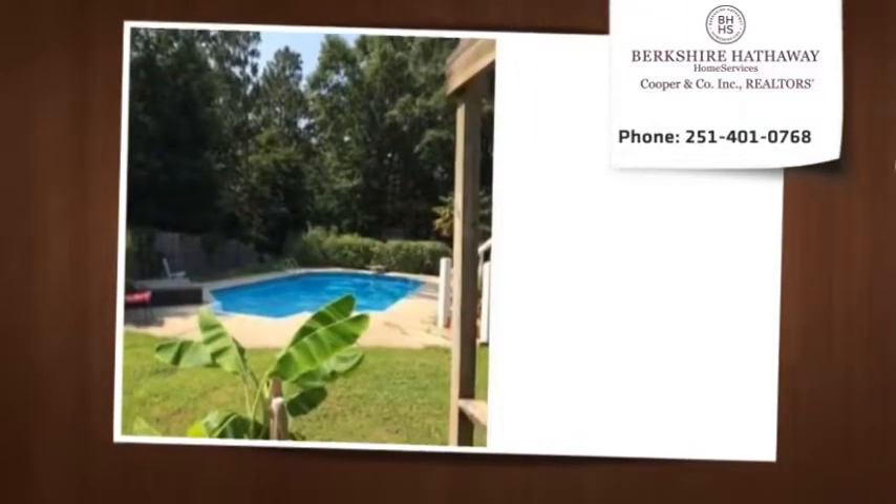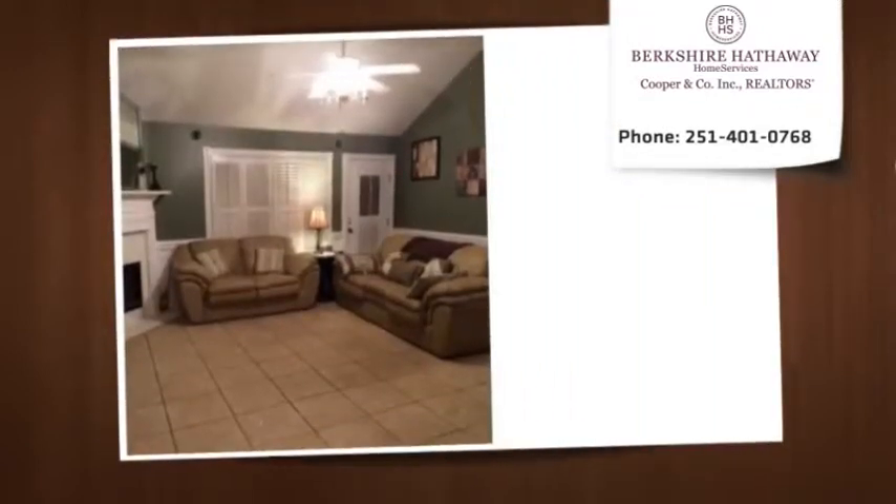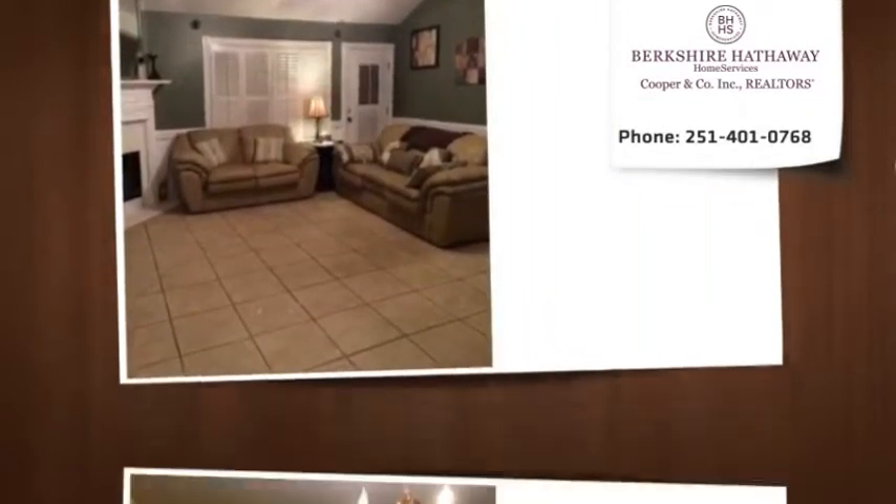Custom wood blinds on windows, new roof in 2012, wonderful floor plan with living room overlooking the deck and pool area.